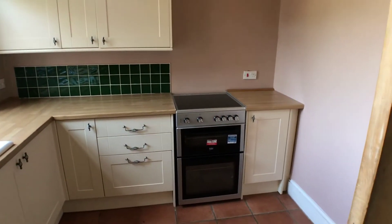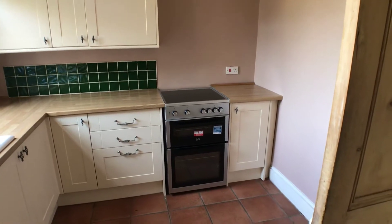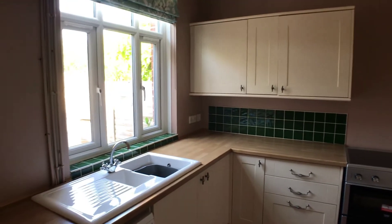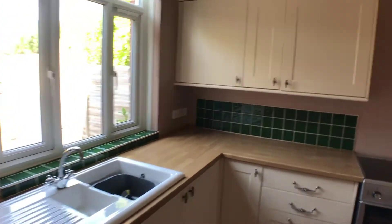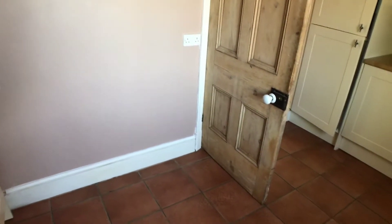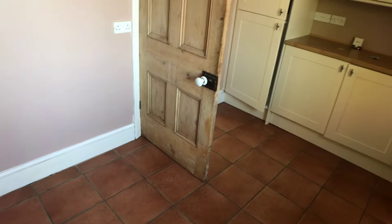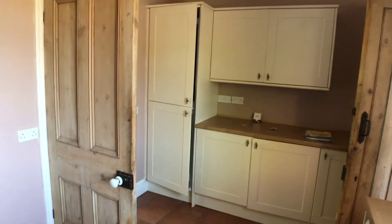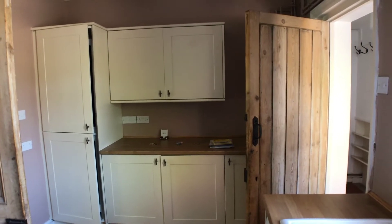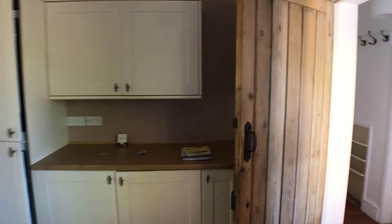The kitchen is pretty new and there's a brand new cooker in fact. There is room in here to put a little table and chairs in that area. Through we go to a rear lobby.